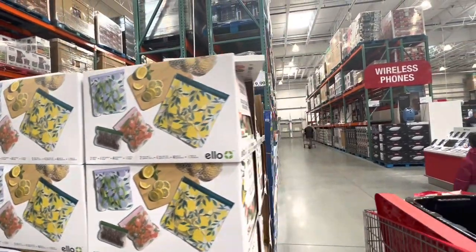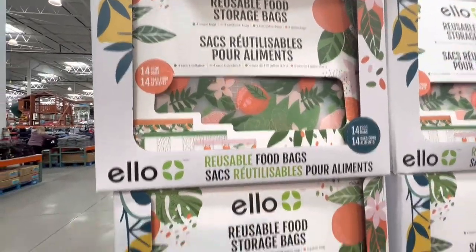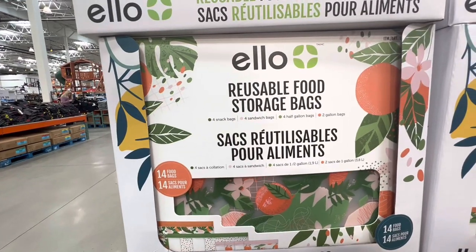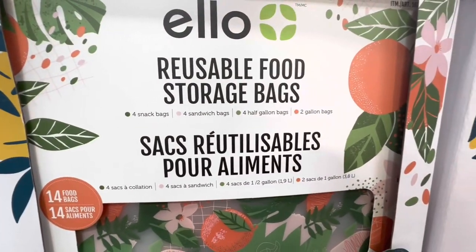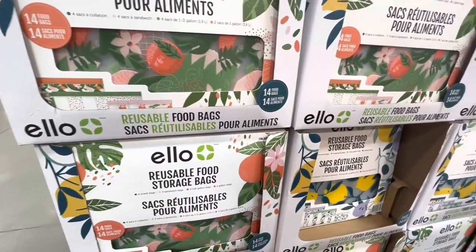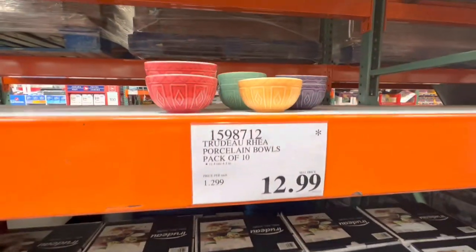These reusable food storage bags are $19.99 for a 14-pack — you get snack bags, sandwich bags, four half-gallon bags, and two gallon bags. They have two different prints to choose from: lemons and either oranges or peaches.